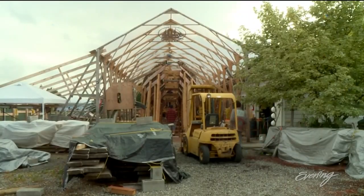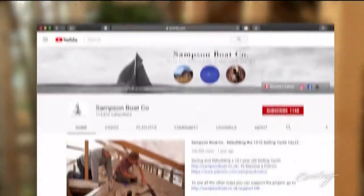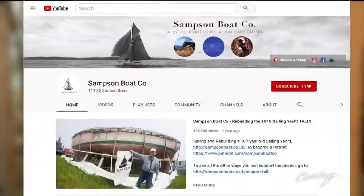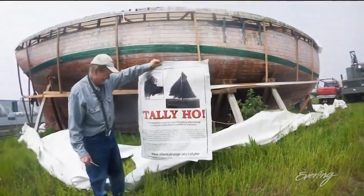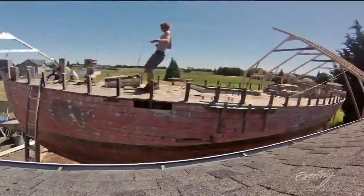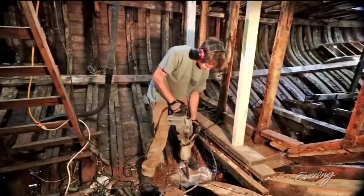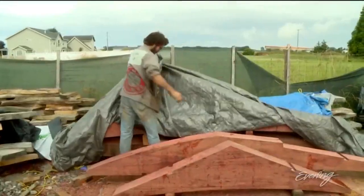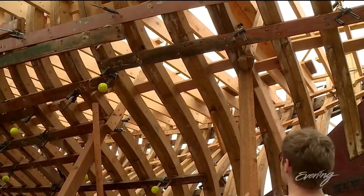Then reality hit — he wildly underestimated the cost and the time frame. Leo's fundraising solution: he added cameras to his set of boat-building tools. Today Tally Ho is the star of a YouTube reality show with a hundred and fourteen thousand subscribers. The videos documenting this process have attracted a lot of attention online. There's something about wooden boats that people love and are drawn to.